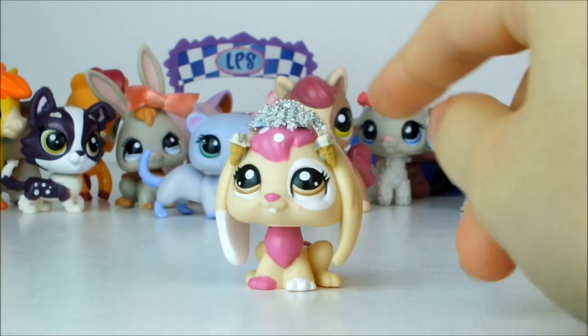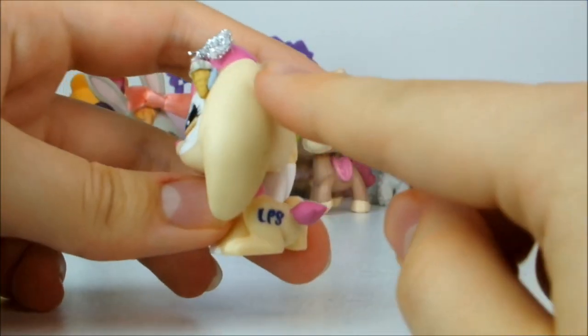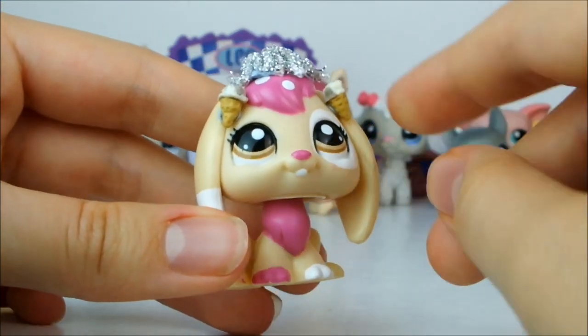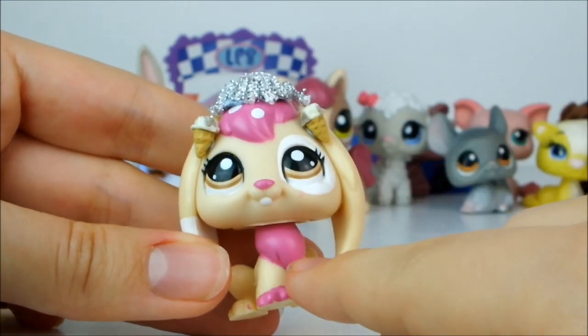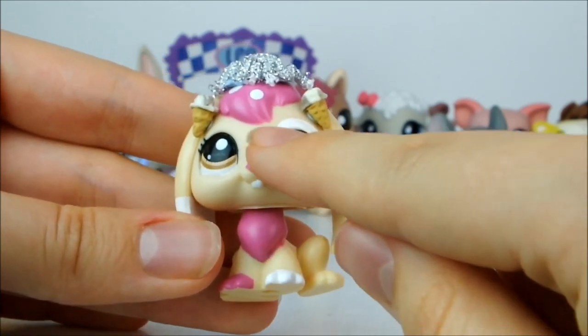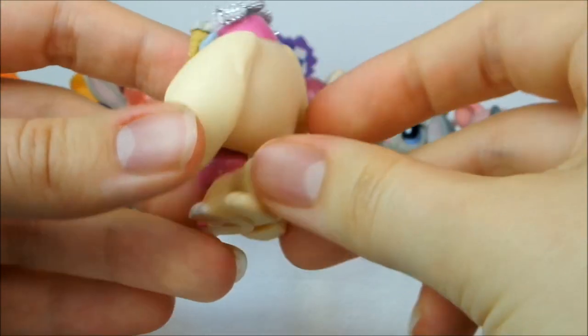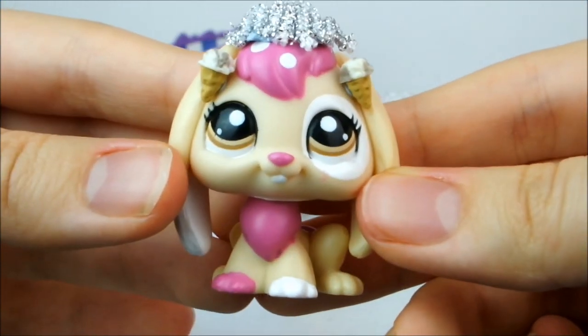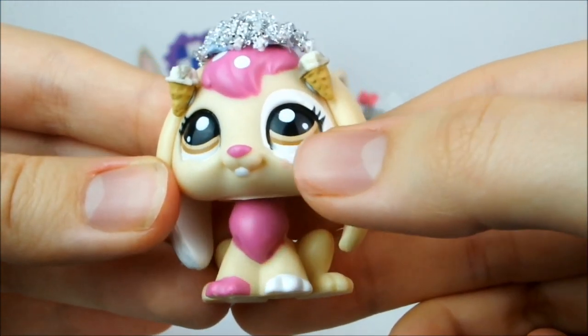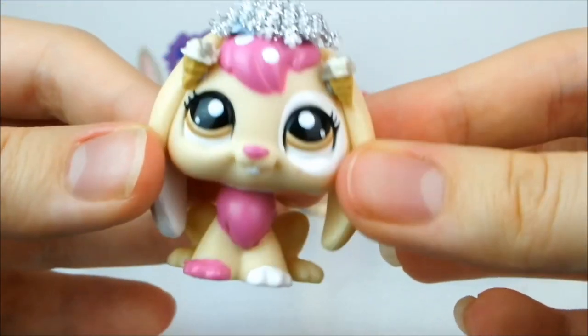I've also got this blonde little rabbit who I've accessorised with a crown and little ice cream cone earrings. She's a really soft buttermilk colour with bright pink in her hair on a tuft, one pink foot and one white foot, a white splodge over her eye and on one ear, a bright pink tail and brown eyes which is quite unusual for an LPS. I really really love this one.